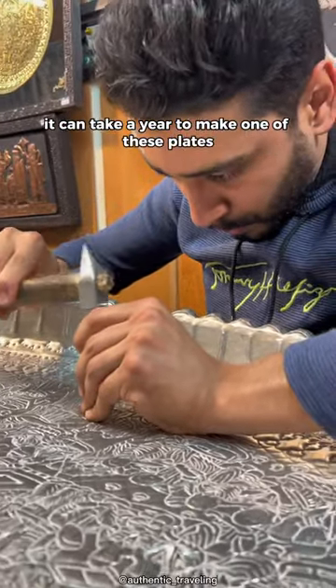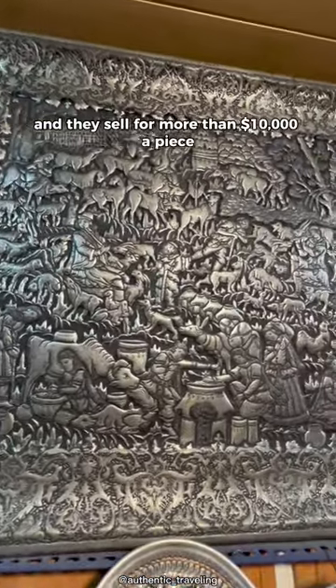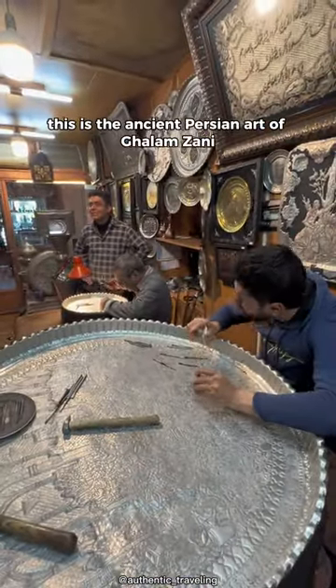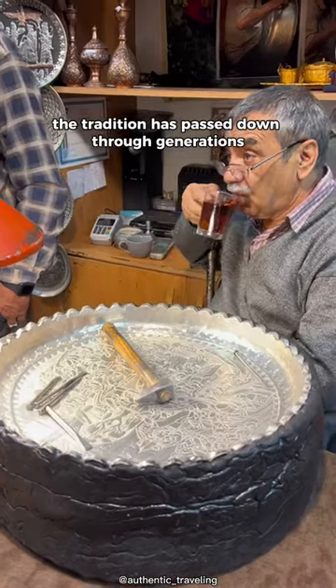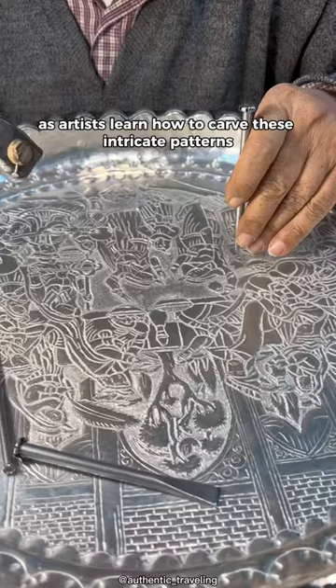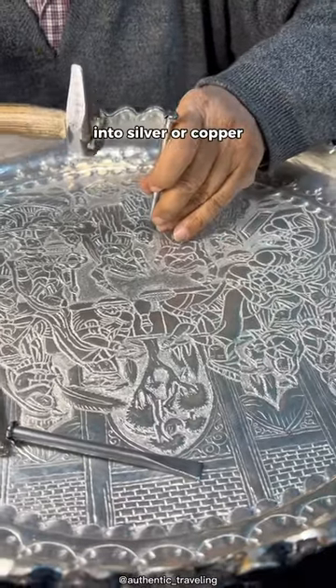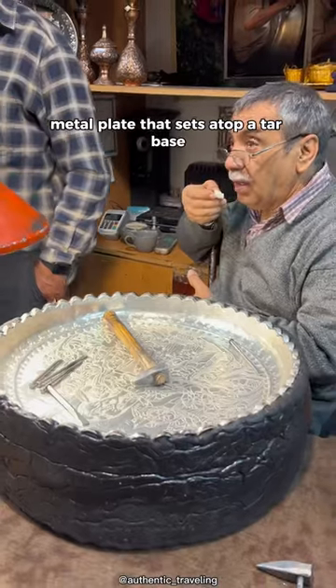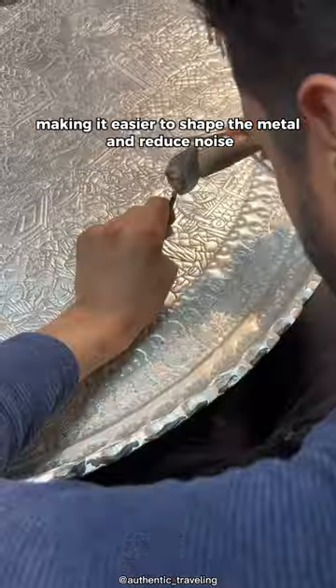It can take a year to make one of these plates and they sell for more than $10,000 a piece. This is the ancient Persian art of Golem Zani. The tradition is passed down through generations as artists learn how to carve these intricate patterns into silver or copper. It is done on a large metal plate that sits atop a tar base, making it easier to shape the metal and reduce noise.